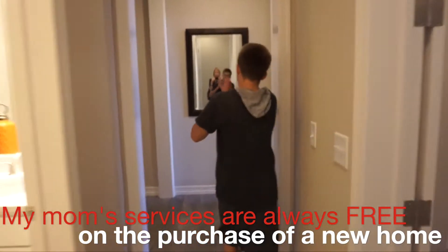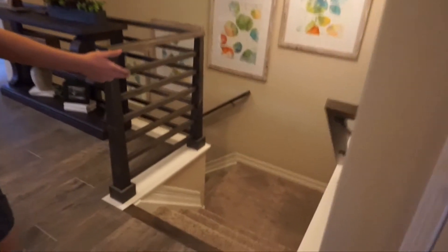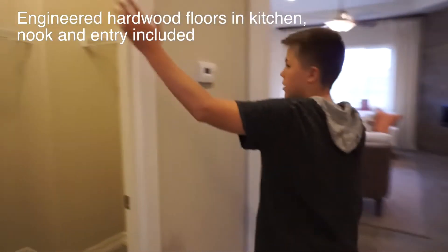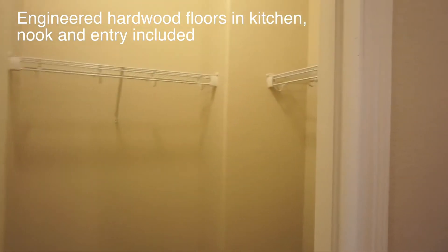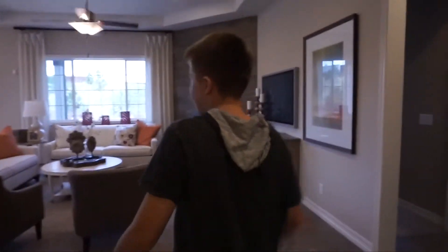Once we venture back to the front of the house and come down this way, over here is access to the basement. And over here is a huge coat closet.